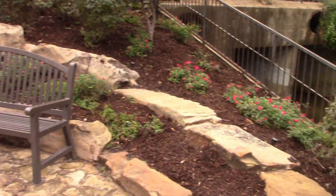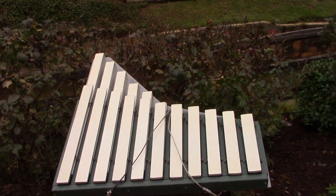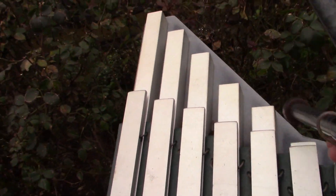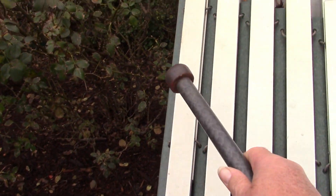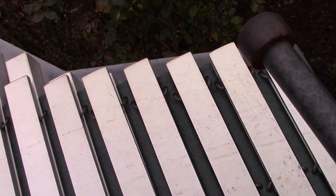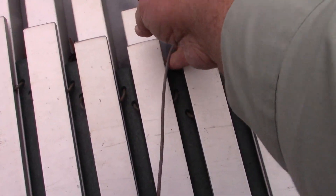Here are some benches to rest on, and oh look — they have a xylophone! Let's see what it sounds like. Yep, sounds like a xylophone. Sorry, that's the best tune I can play for you.